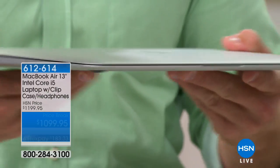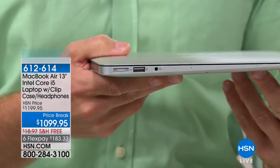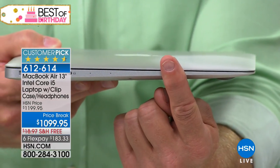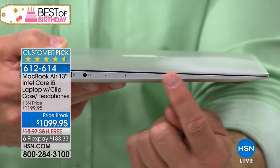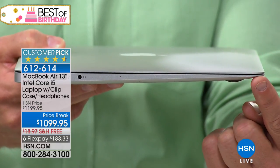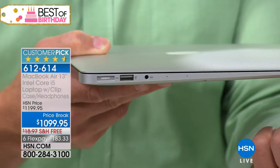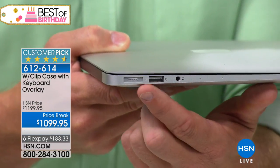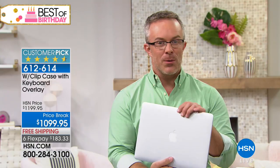Look how razor thin this is. When Apple redesigned this, the battery — normally batteries are bricks — but they redesigned it into layers so it goes all the way out to the very tip. So you walk away with tons of power. You also have a headphone jack, another USB port, and that's your power cable.